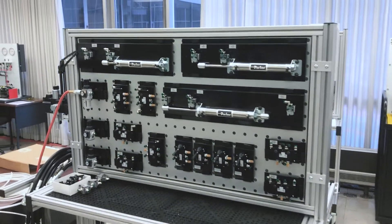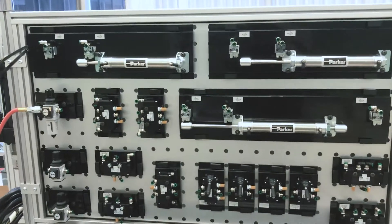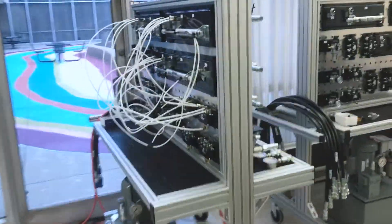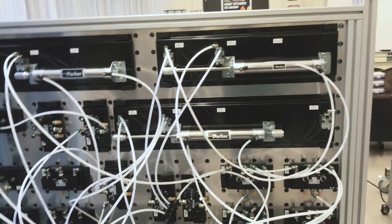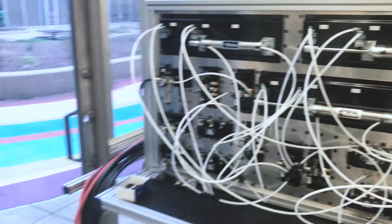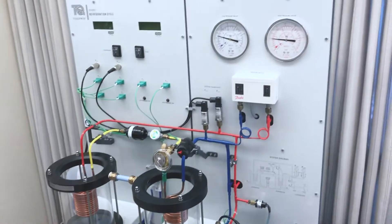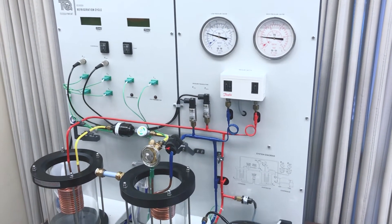This is our fluid power and thermal energy lab. We have some fluid power testers here, and you're able to use this tubing to create a hydraulic sequence — getting one to move out while another one is moving in. Anything you want to do gives you great hands-on experience. There's also a refrigeration system where you have the compressor, condenser, and evaporator, and you're able to read the pressures of the refrigeration moving within the system.